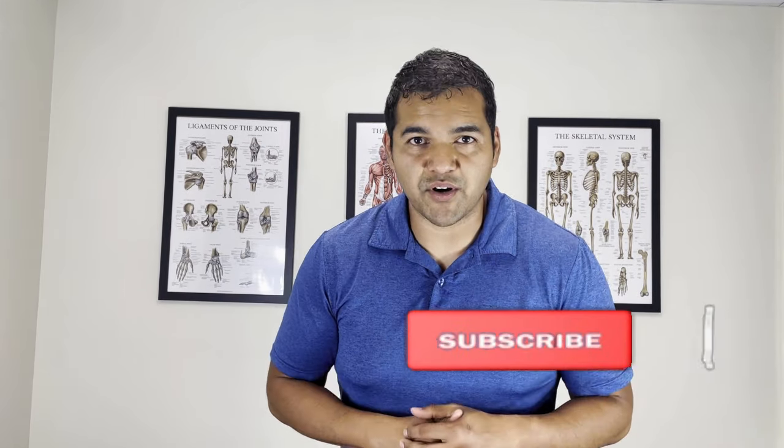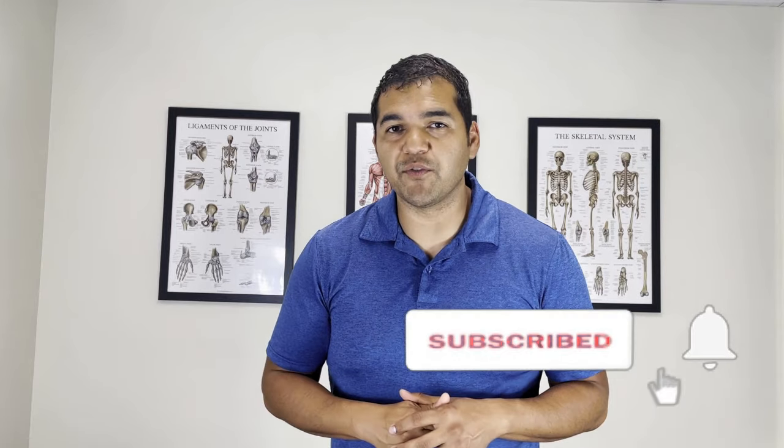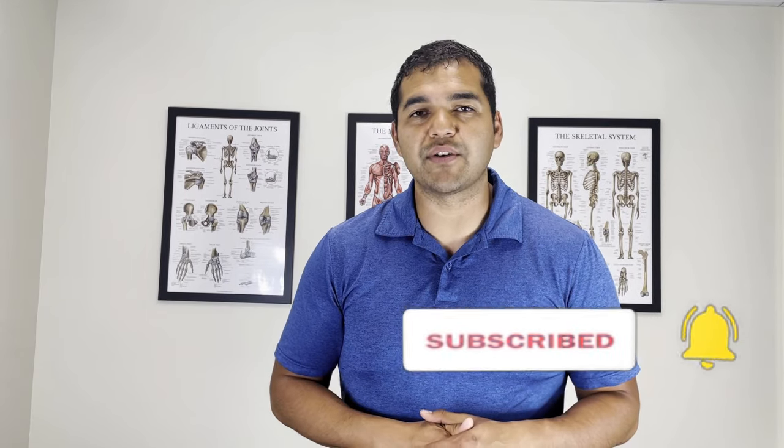My name is Dr. David Minhoff and I'm a specialist physical therapist at El Paso Manual Physical Therapy. This channel is focused on helping people stay healthy, active and mobile while avoiding unnecessary surgeries, injections and medications. Please subscribe to our channel so that you don't miss any of the helpful videos that we upload every week.